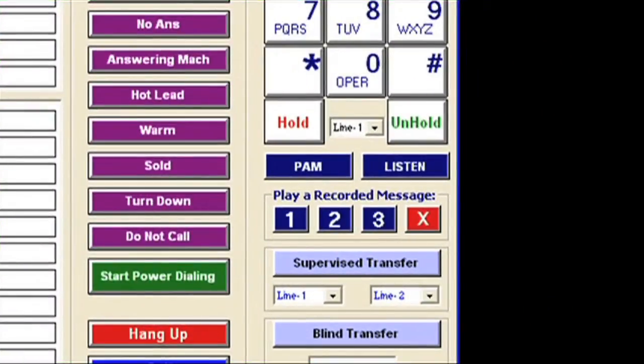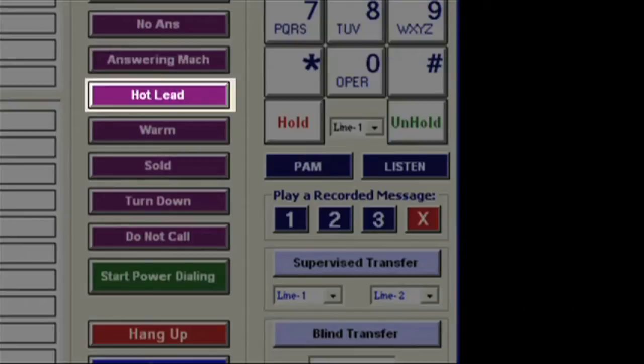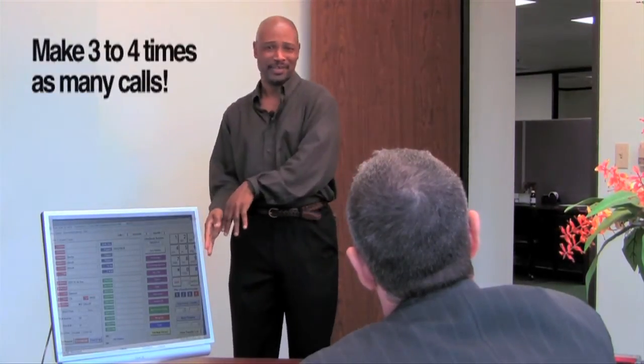Now, if someone answers live, I can hear them say hello and I can talk to them right away. When I'm done talking with someone, I just click one of the call result buttons and it instantly hangs up and dials the next number. We can make three or four times as many calls per day as we did calling manually, and it takes the pain out of making calls.